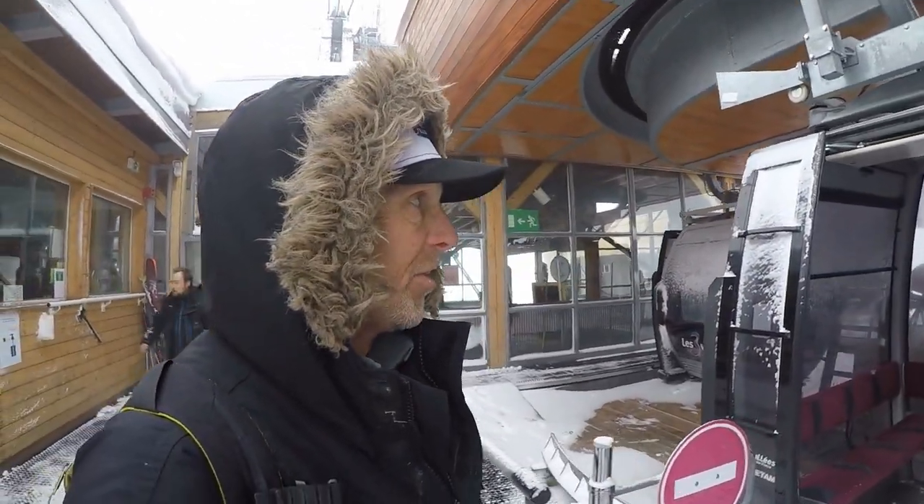Quick change from the cable car and onto the gondola down to the next stage. So I'm on the stage now coming down from Cime de Caron, but I'm on the Val Thorens side now. One more lift after this one — the Cairn — to get into Val Thorens itself.